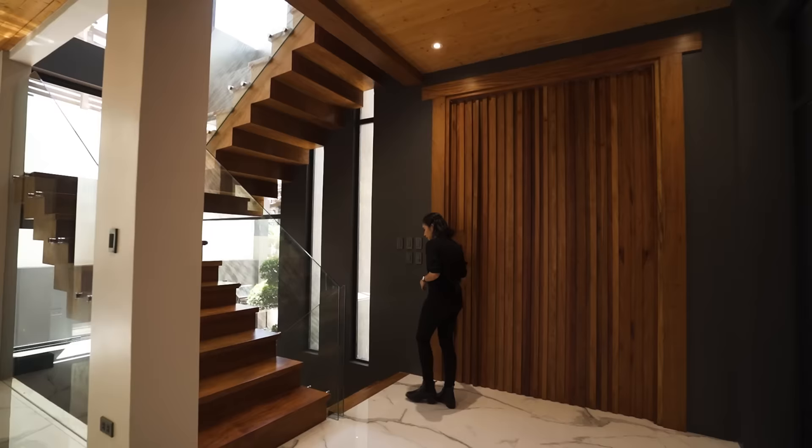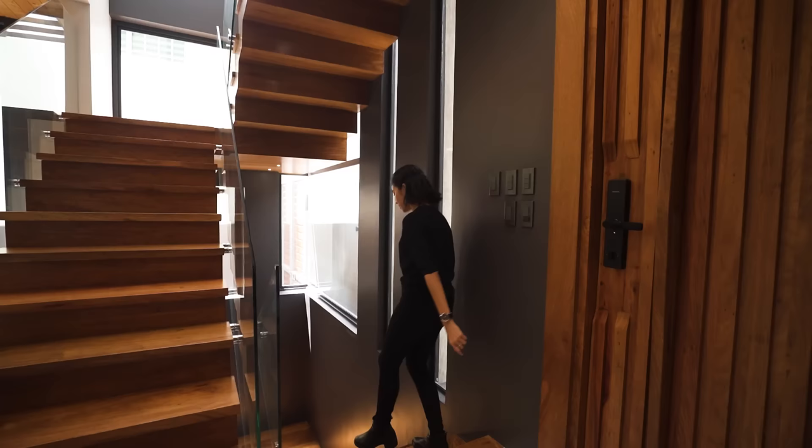What's unique about this home is that it actually has a basement.